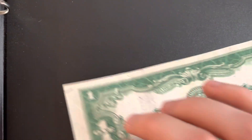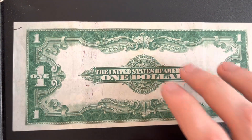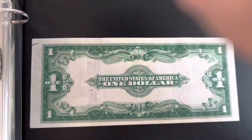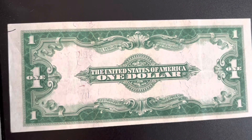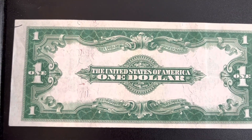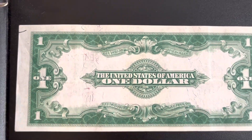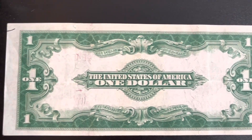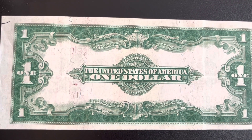I'm going to show you guys the back real quick. I'm trying to be super careful with this one because it's in pretty good condition. That's the back of it, which looks very different from newer money. The year after they quit making the horse blankets, the bigger ones, they made smaller ones called the 'funny backs' — same back design but the size of the one dollar bills we know today.